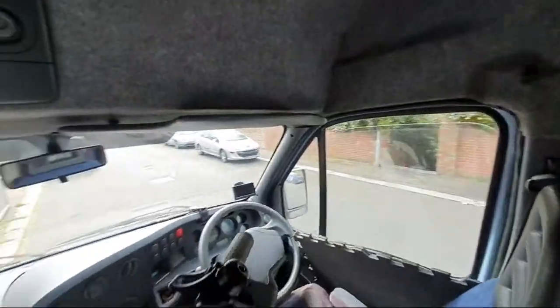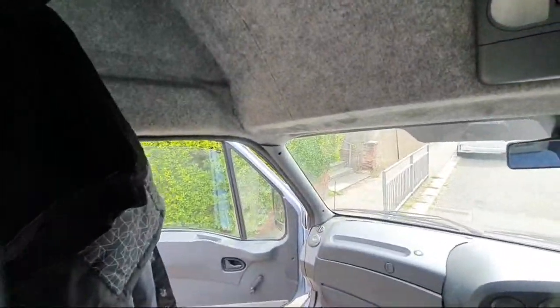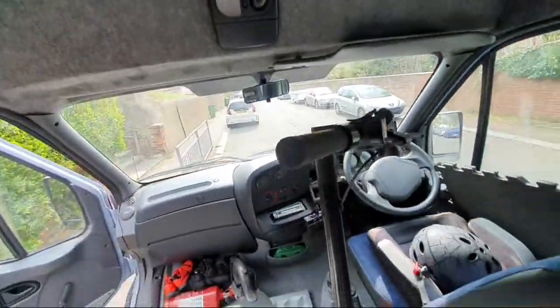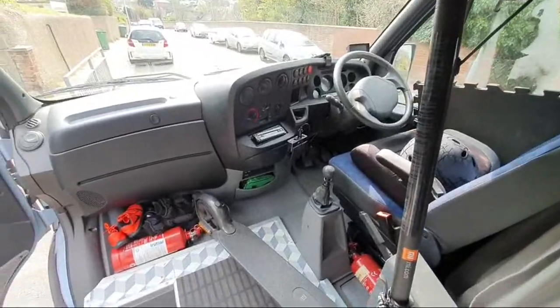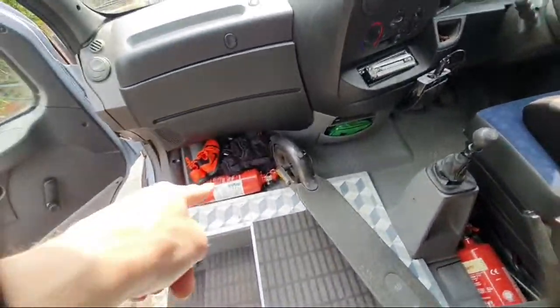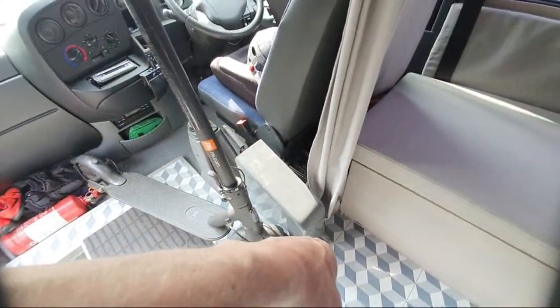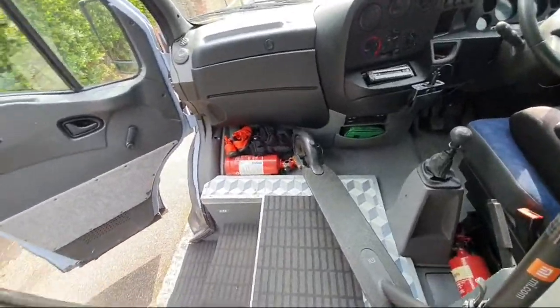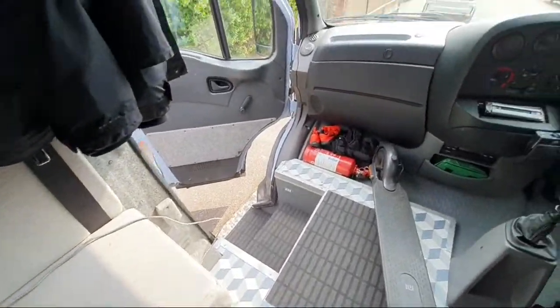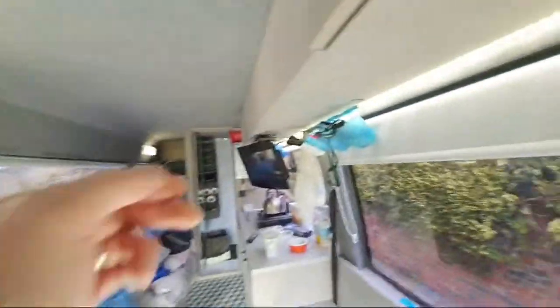We got the side windows tinted to the maximum legal amount — I think it was 20 tint. We couldn't do the front windscreen. We haven't done anything with the front to be honest — left it as-is, left the rubber floor that was there, and just worked our floor around it, finishing the flooring off with a galvanized angle bead.